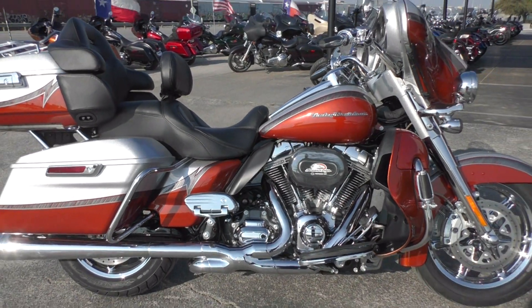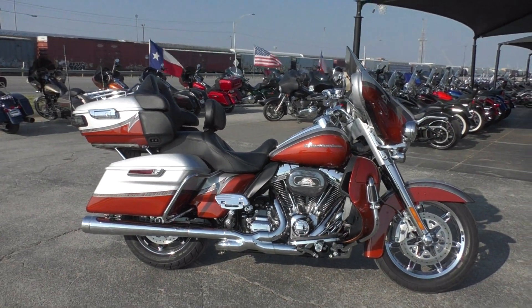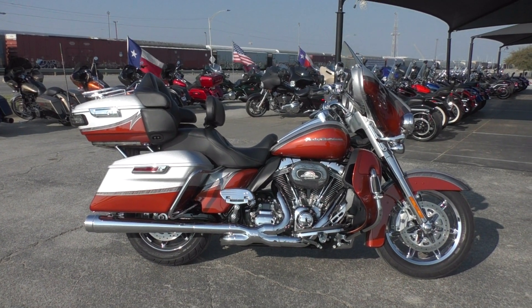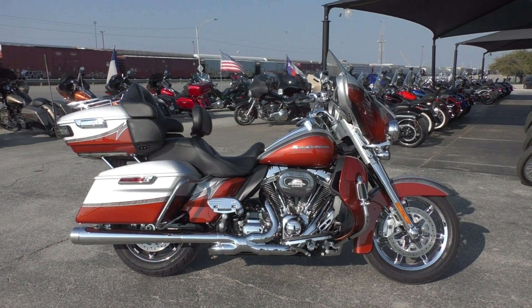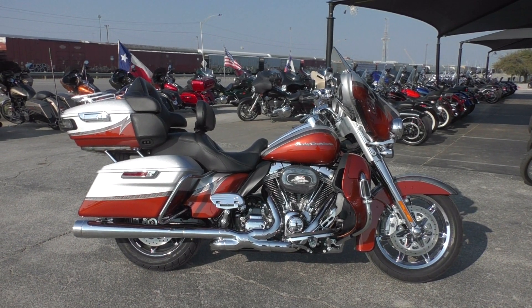If you'd like to know more about it, you can contact our sales team toll-free at 888-400-1151, or check out our website at cleanharleys.com and see our full inventory. We offer excellent finance and extended warranty options, take almost anything in on trade, and we sell and ship bikes all around the world.